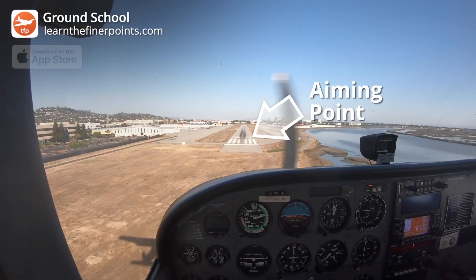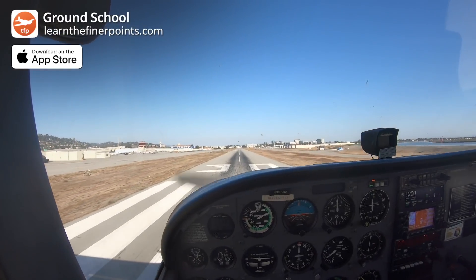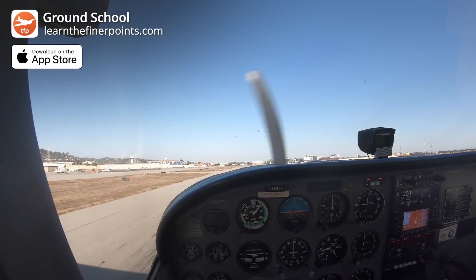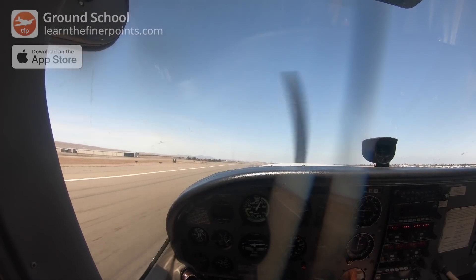Once you have that, check out the lessons in our Ground School app. We will talk to you about a trigger reference point, which is a point in front of your aiming point. Once that disappears in your window, it's time to round out. We'll talk through how you can flare to make sure that you're bleeding off the energy while maintaining directional control by looking at the Lindbergh reference. Finally, we'll talk through the touchdown and the rollout.